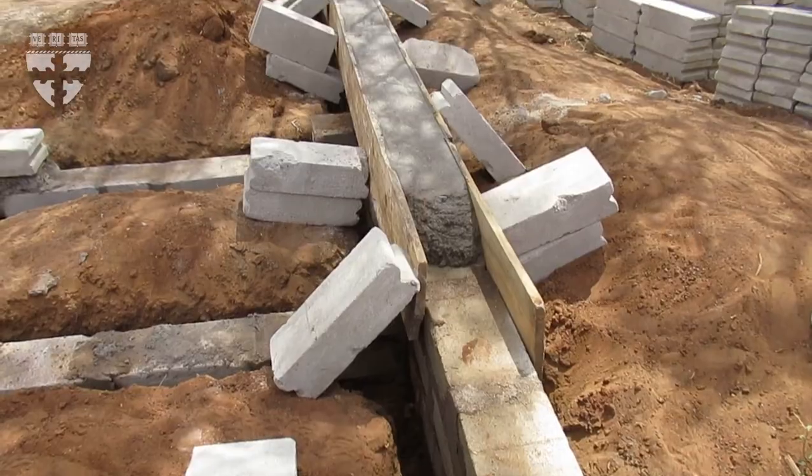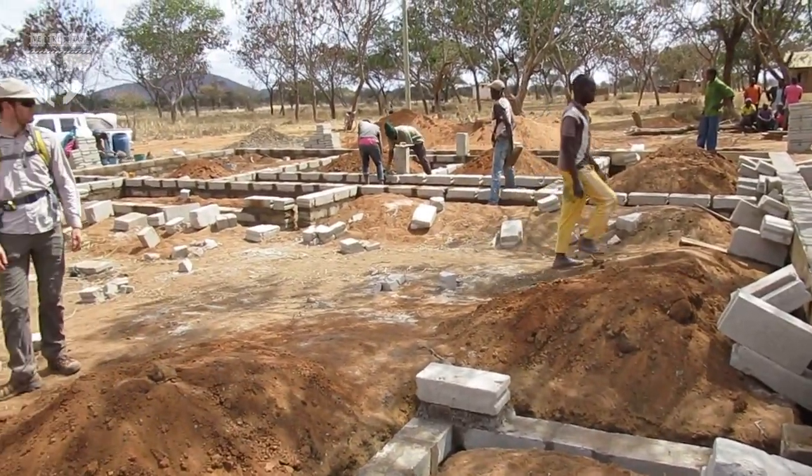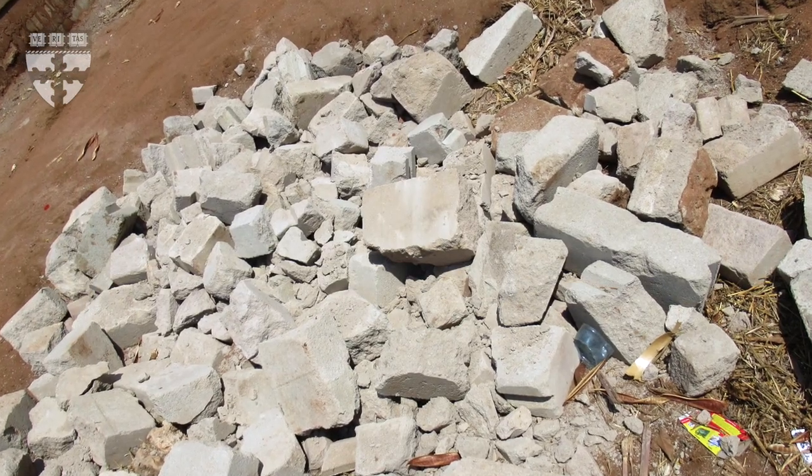Most of what we had designed and planned and researched before we went there fell apart within minutes of ending up on the ground. One of the engineers on the team picked up one of these cinder blocks and broke it in half with his hands.